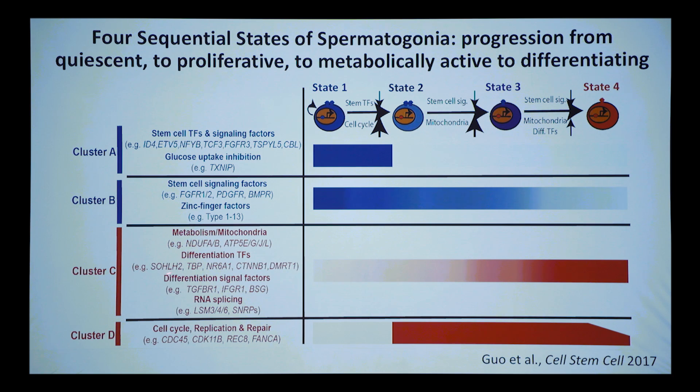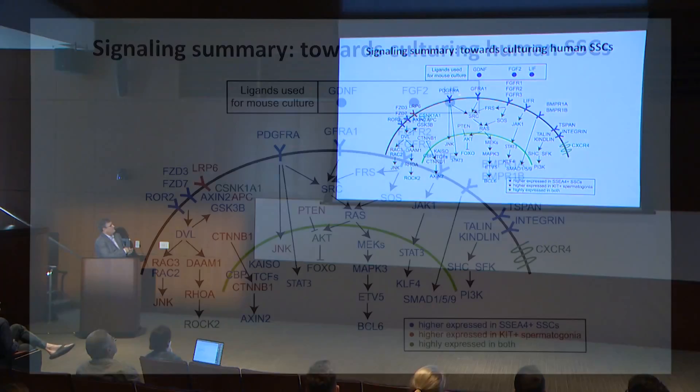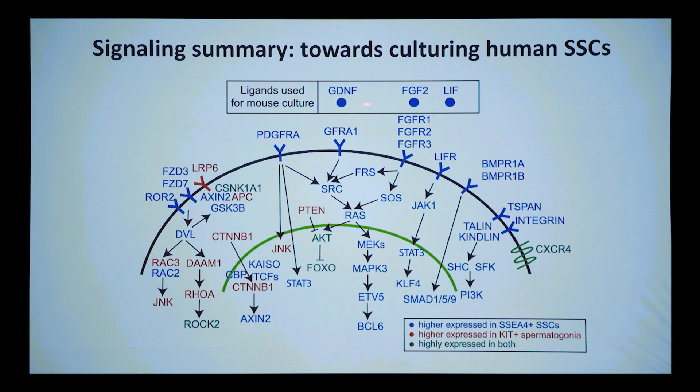At that transition, metabolism kicks in: NADH dehydrogenase factors turn up, ATP synthase factors turn up — these cells are becoming metabolically active, utilizing glucose to make ATP. Differentiation transcription factors, some known in the mouse, turn on. We see differentiation phasing in, changes in splicing, and metabolic factors phasing in as stem cell factors fall. At state three to four, the proliferation takes a nosedive — Ki67 turns off as these cells prepare to enter meiosis.